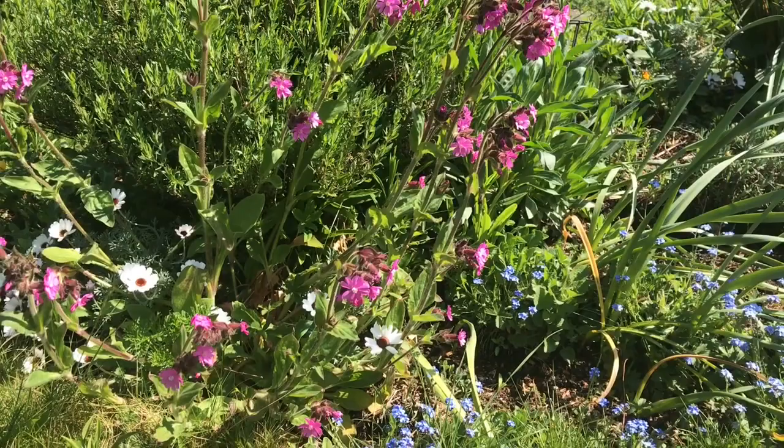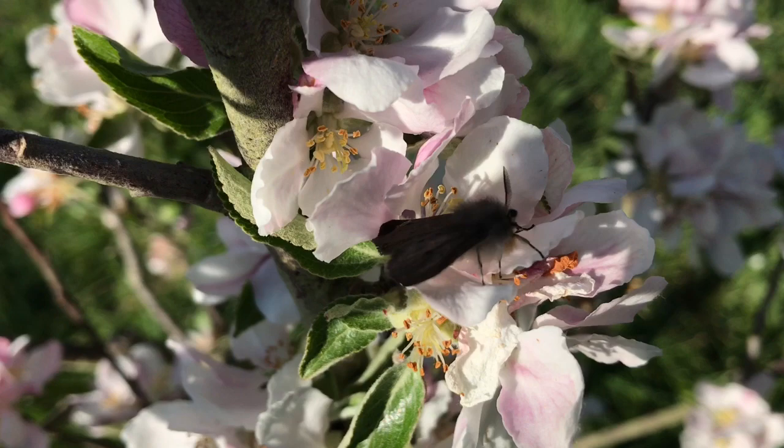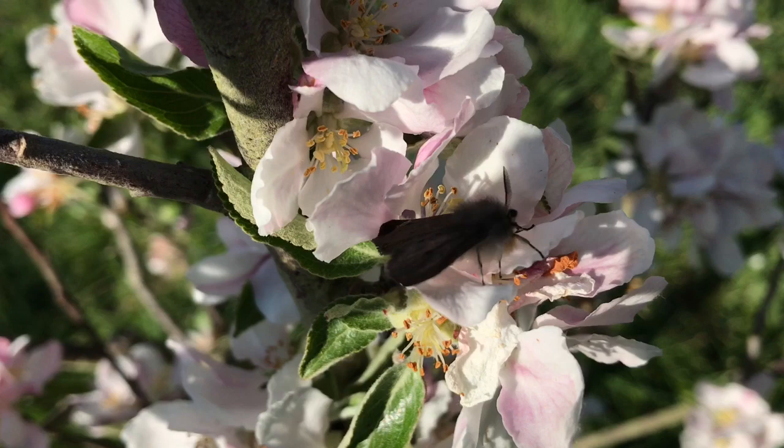Unless, of course, it's in the countryside already. So if you'd like to find out which moths are coming to your garden, you can trap them. Many moths are nocturnal, so a light trap is ideal.